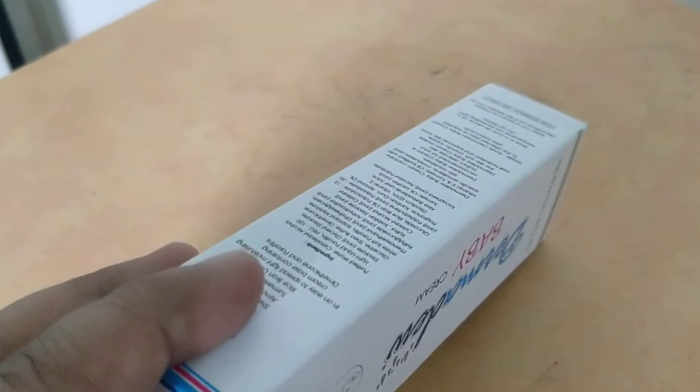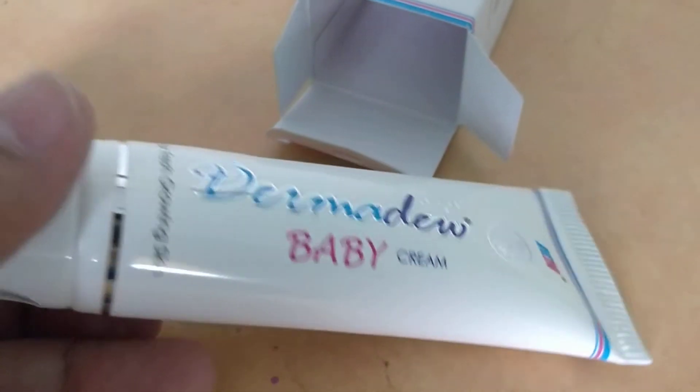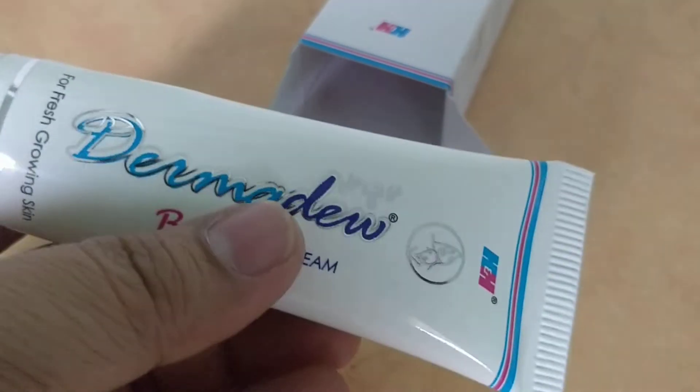Let's open it up. Try to apply after six months of the baby's age — not before that, better. And if there's any allergy, please avoid and consult your doctor. This is how it exactly looks like. It comes as a 50 gram physician sample. If I open it up and smell it, it's really good — excellent smell.